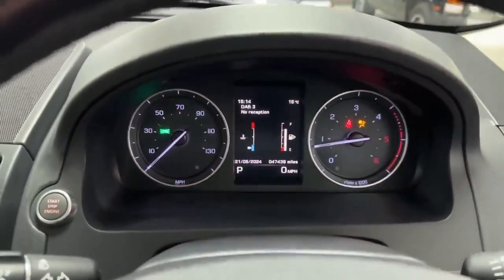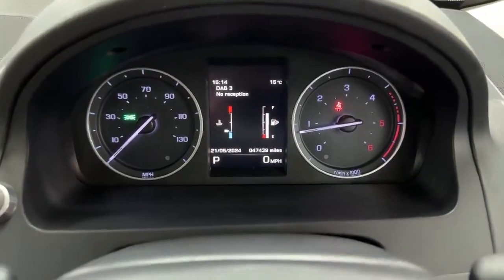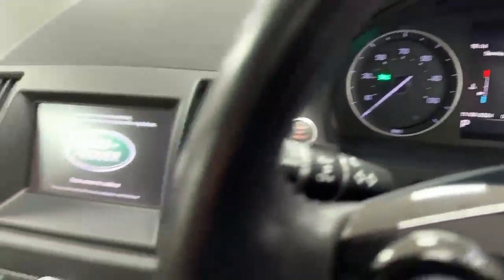This one will still want to go through the workshop, but you'll see there are no warning lights on the dash that shouldn't be there. Loads of diesel in it as well, which is good news for somebody.